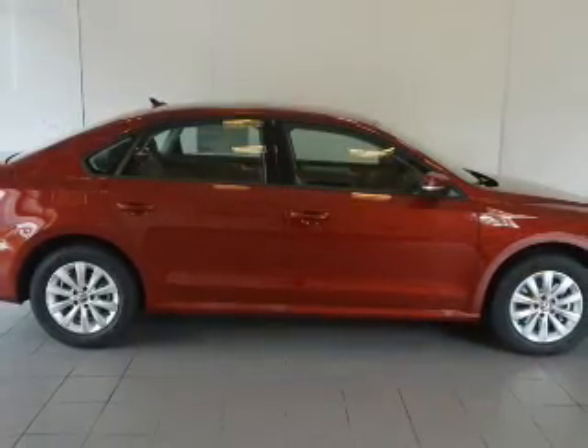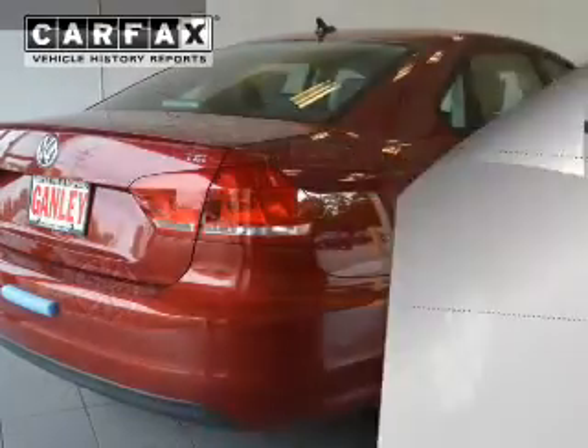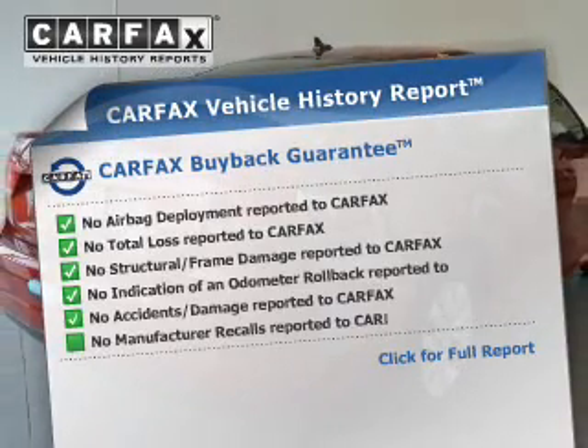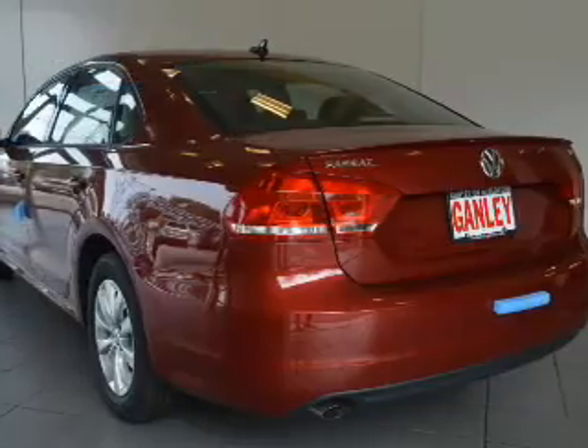Heated seats are a desirable comfort feature. Let the sun shine in with a sunroof. Rest easy knowing this vehicle comes with a Carfax Vehicle History Report from Carfax, the most trusted provider of vehicle information.